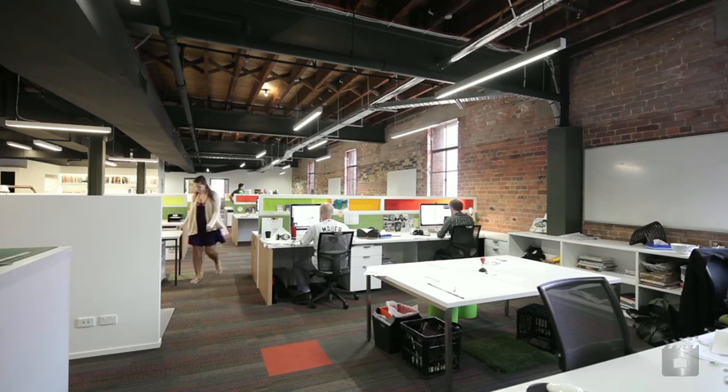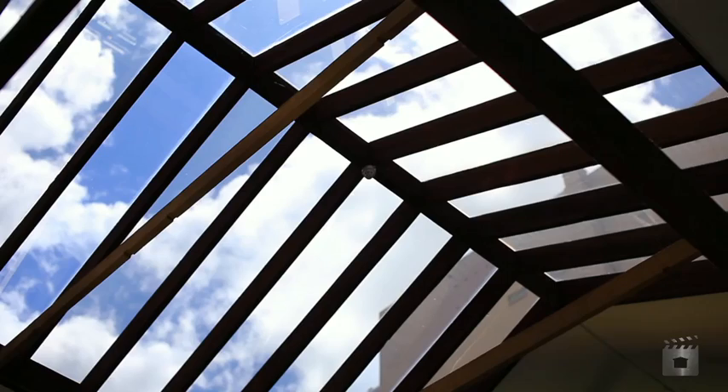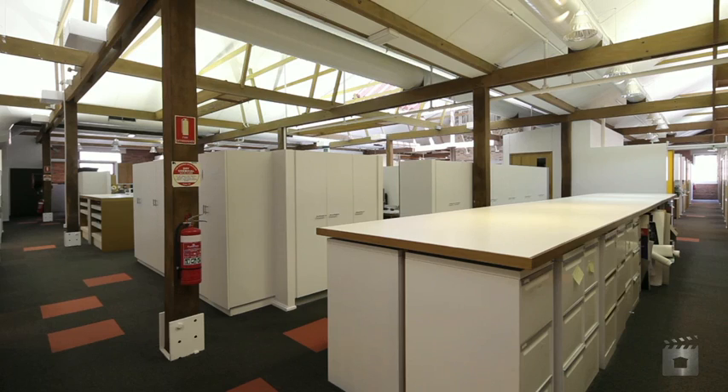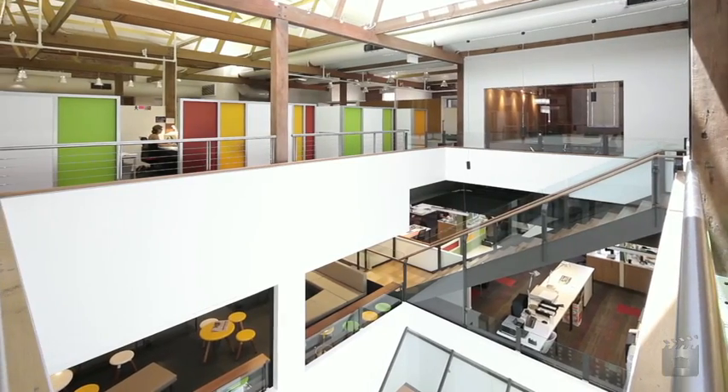Each floor is of a regular shape and the central lift core ensures the building can accommodate full floor or subdivided tenancies. The property is for sale now by offers to purchase.